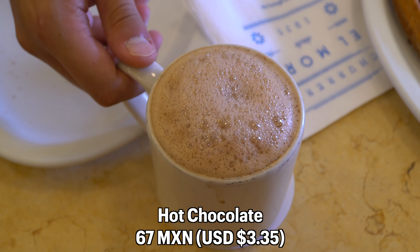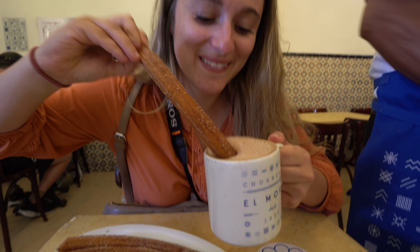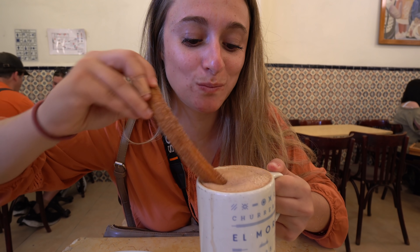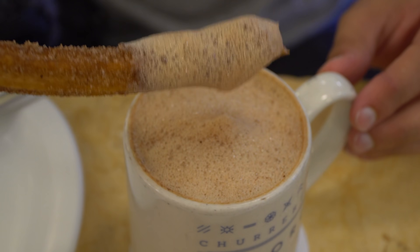The hot chocolate — check out those bubbles on the top, that looks awesome. Oh wow, that tastes like dark chocolate. I'm going to dip the churro in. This is the way to have it — this is a sweet lover's paradise. That is really good. This is great.